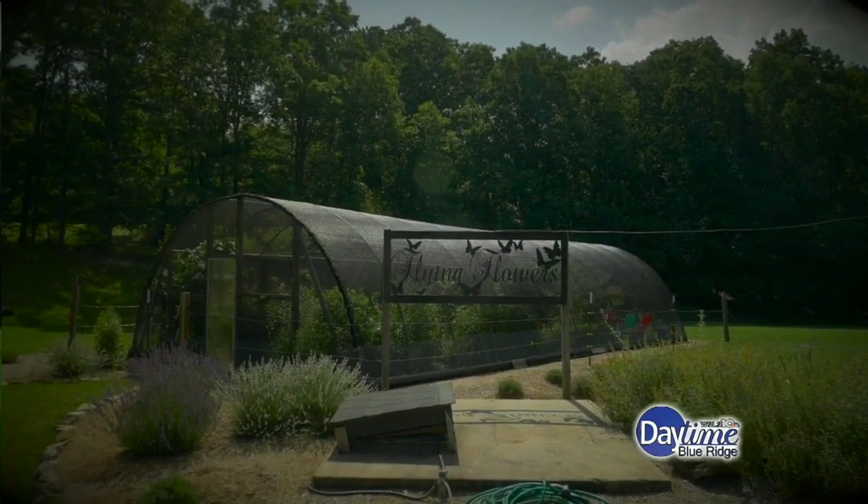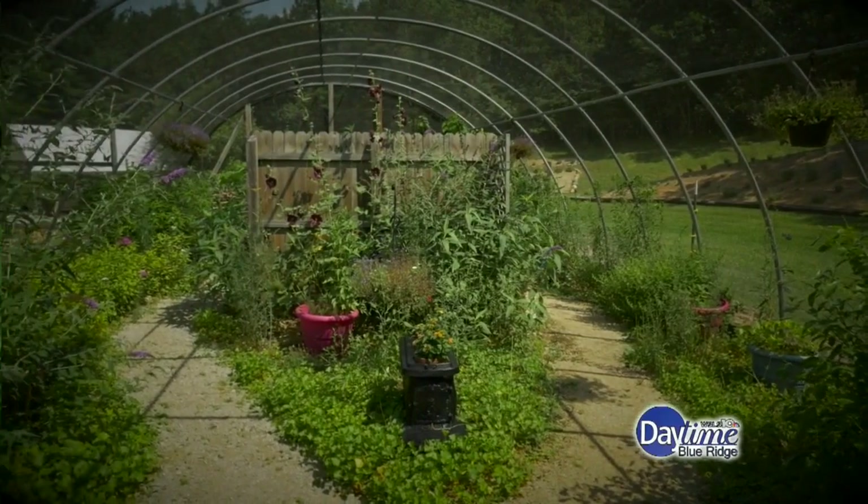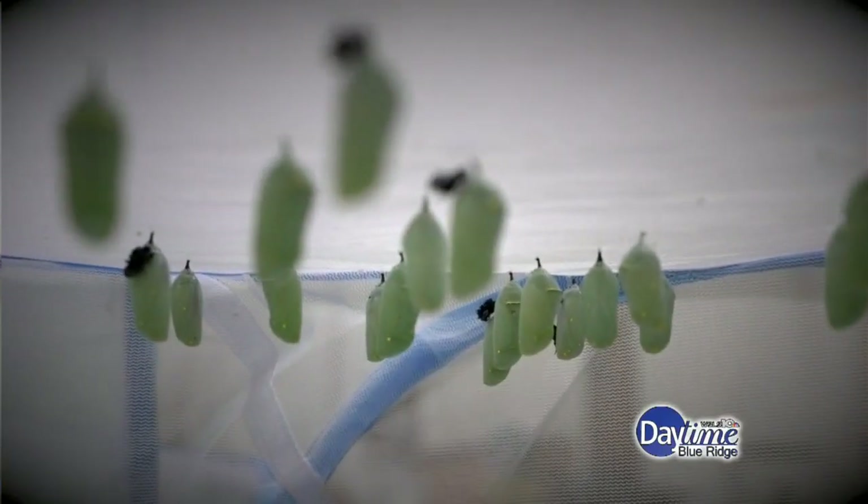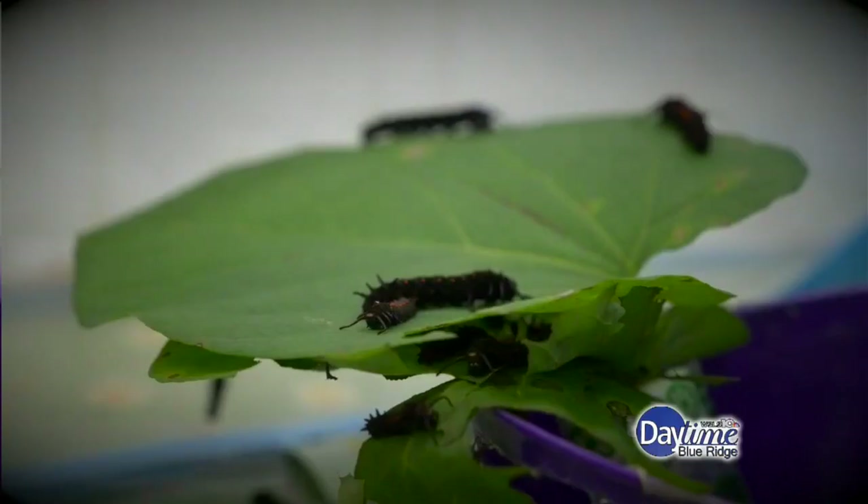We are literally in the middle of nowhere, but people find us, and a lot of our visitors are repeat visitors — they come through on their way to the beach or on their way north. Visitors can do everything from wander through the gardens on their own or have a tour. With a tour, they get to see what I call the back door, where they get to see some eggs, chrysalis, and caterpillars. At this time, we've got four different types going.